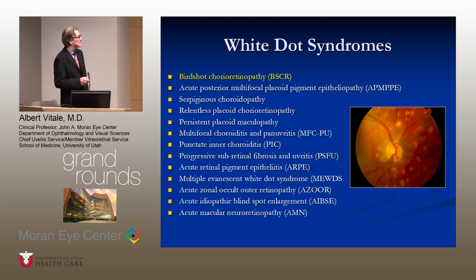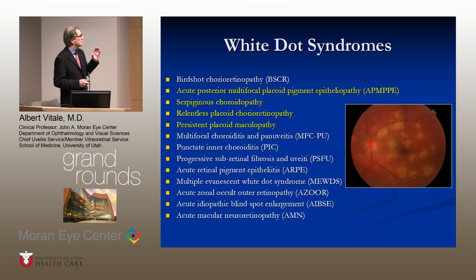This is a list of the white dot syndromes. An example is birdshot choroidopathy, illustrated in this photograph here. We keep lists in our heads when we look at patients to try to put them into a category. It's useful to think of them in groups. For example, the placoid lesions are illustrated by APMPPE, serpiginous choroidopathy, relentless placoid choroidopathy, and persistent placoid maculopathy.